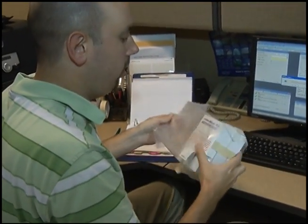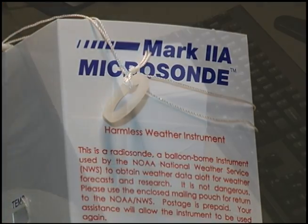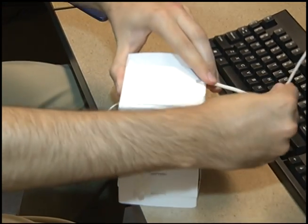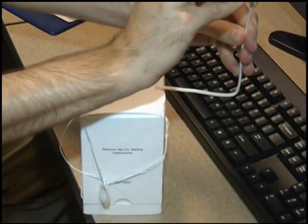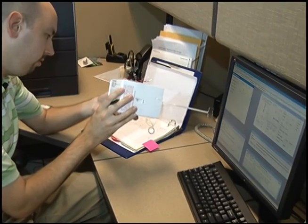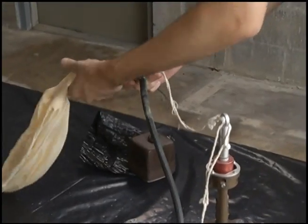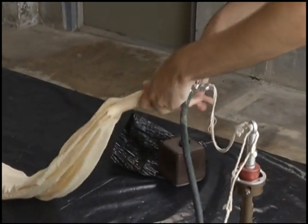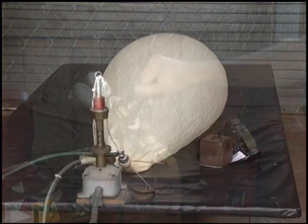Attached to each balloon is an instrument package that measures temperature, relative humidity, pressure, and has a GPS tracker that can infer the wind speed. I'm going to first prep the instrument package. It comes to us already boxed up. We take it apart and inspect to make sure all the sensors look like they're in working order. Then we'll go outside and inflate the balloon with hydrogen and prepare the train, which below the balloon is a parachute and then about 75 feet of string that will attach the instrument to.